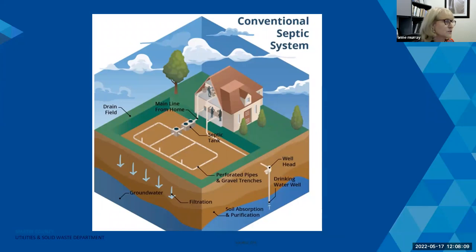Looking at the graphic: this shows a home connected to a septic tank through a line. The septic tank removes solid waste material, and the effluent liquid then enters the drain field — a system of perforated pipes and gravel trenches that does the primary filtering. That effluent then filters down into the soil column where absorption and purification happen before it enters the groundwater. You can also see on this graphic that there is a drinking water well, which is very common with properties that have septic systems. As you can imagine, if you have a leaky or failing system, one might have compromised water available to them in that well.